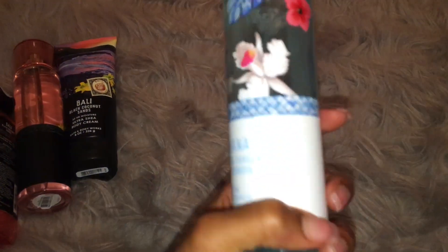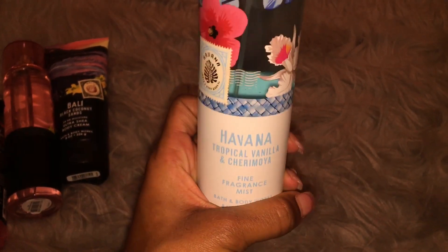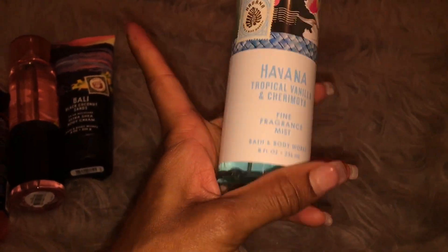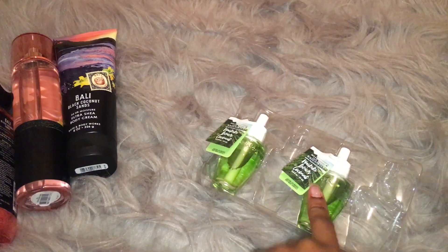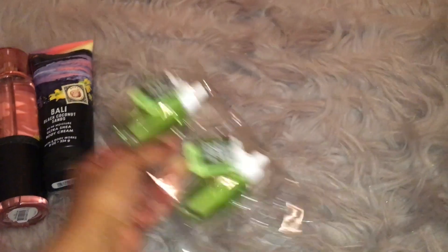And then I didn't get a full set of this scent and I'm kind of happy that I didn't. This is Havana, which is tropical vanilla and Cherimoya. This is just a little too powdery scented for me — it's floral and it has like a powdery note to it. So I'm kind of glad that I didn't pick up the full set. I just got one thing to try out, which is the fine fragrance mist. And then I got three of the Waikiki Beach Coconut wallflowers — I already put one into my wallflower in my room because I just couldn't resist.